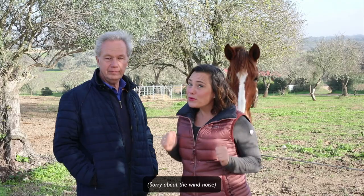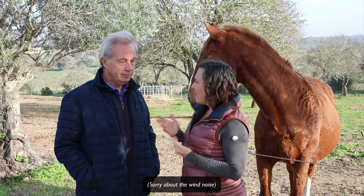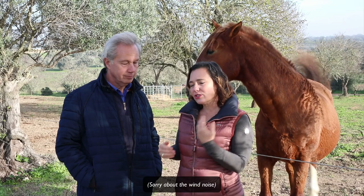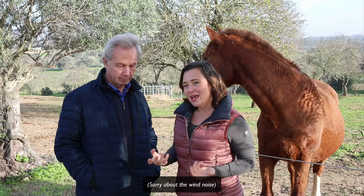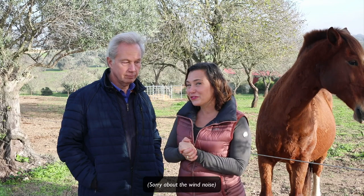Today, day three, we are laying the foundation for the rider. We're going to have a conversation with Katherine McCrum, who is a Feldenkrais practitioner, to talk about the specific skills the rider needs to have in their body and how we can go about doing that. She has a Feldenkrais lesson for you as well, so let's jump into it.